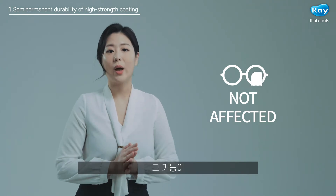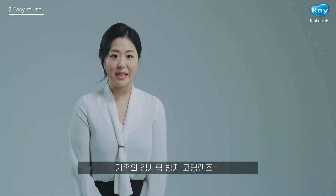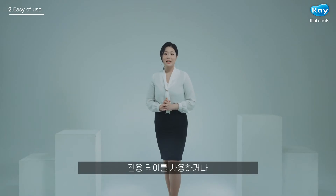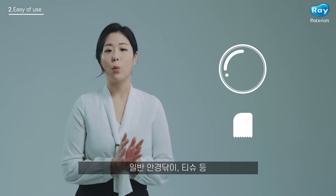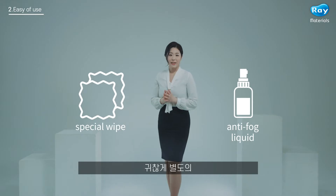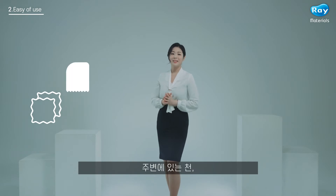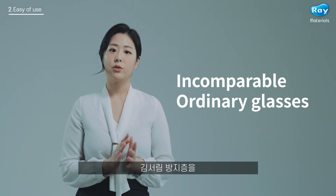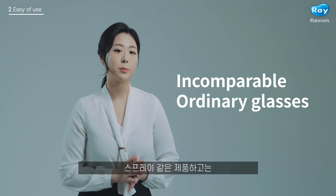The functionality is not affected even when the user wipes the lenses. Number two: easy wiping for ease of use. Existing anti-fog coating lenses were difficult to wipe, with the coating coming off when wiping was performed. As such, special wipes or wipes with anti-fog liquid applied had to be used. Ray Materials anti-fog coating lenses can be wiped with cleaning cloths, tissues, etc., in the same way as ordinary glasses. There is no need to carry around separate cloths or liquid — incomparable to products that require special cloths or sprays that only last a day.